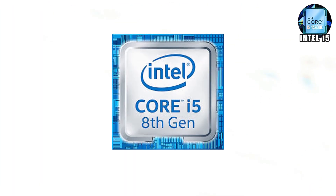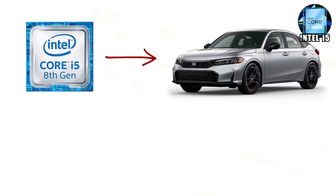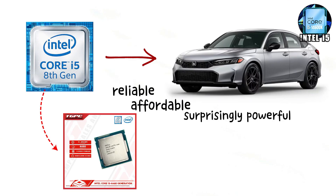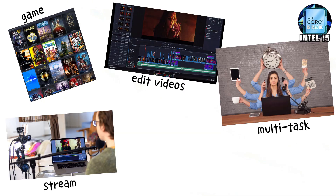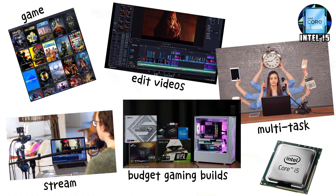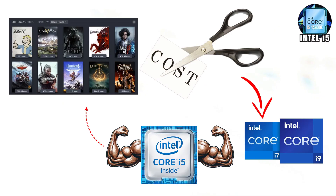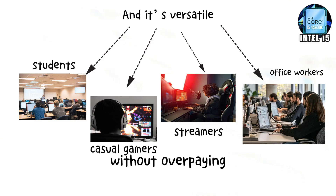Intel i5 — here's where things start getting fun. Intel i5 is like the Honda Civic of processors: reliable, affordable, and surprisingly powerful when you push it. With 4 to 10 cores depending on the version, the i5 nails the balance between price and performance. You can game, stream, edit videos, and multitask without breaking your computer. For budget gaming builds, the i5 is usually the go-to. It's strong enough to handle modern games at good settings while still being cheaper than an i7 or i9, and it's versatile — great for students, casual gamers, streamers, or office workers who want speed without overpaying.